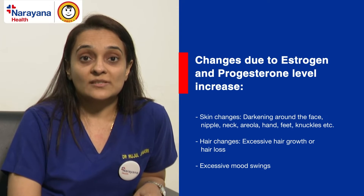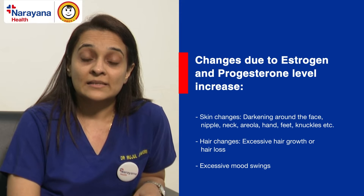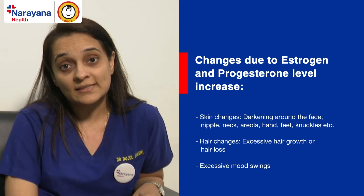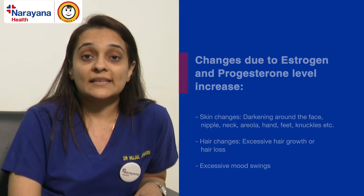These hormones may also cause hair changes — there is excessive hair growth, hair growth increases. The same hormones, once they decrease after a woman has delivered, will lead to postpartum hair loss. There will also be excessive mood swings. So this is your estrogen and progesterone.